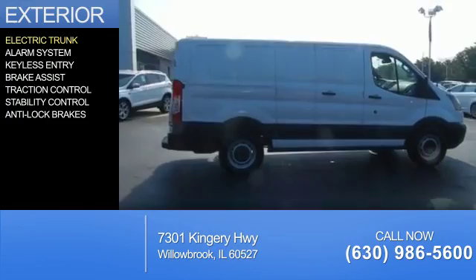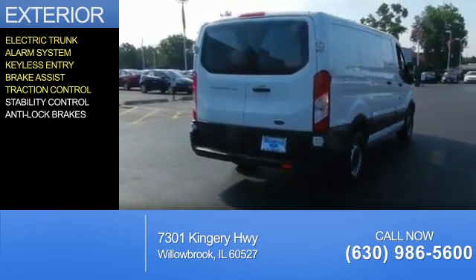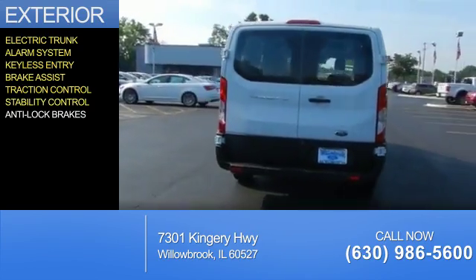The features include electric trunk, an alarm system, keyless entry, brake assist, traction control, stability control, and anti-lock brakes.